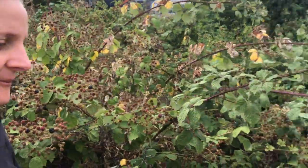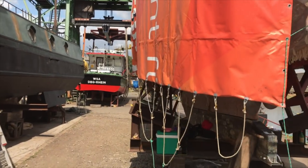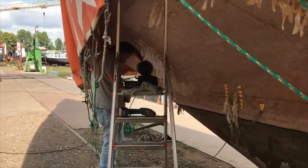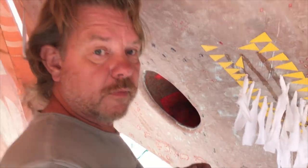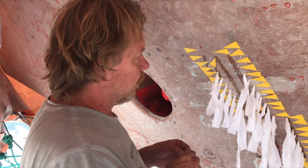Gonna make some more holes. Chris is filling the holes with our capillary action towels. How's it going? Yeah. Good work. Hard work.